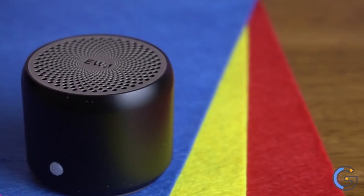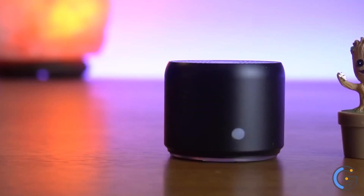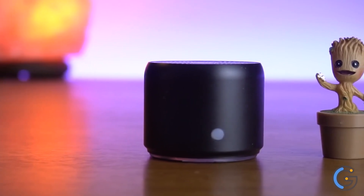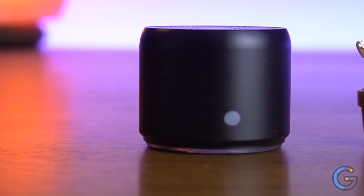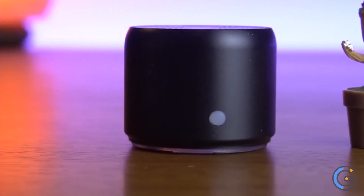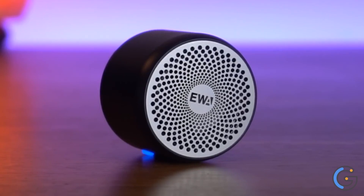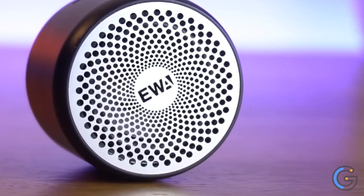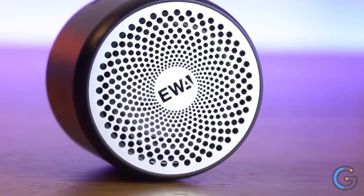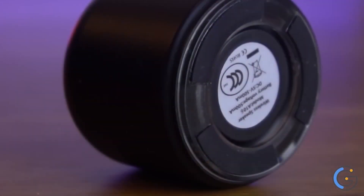Wirelessly stream music or internet radio services such as Pandora and Spotify through your smartphone, iPhone, or other audio devices with Bluetooth. Weighing 6.2 ounces and measuring 1.89 by 1.54 inches, along with the speaker, you will get a metal hook and a carry case to take your music on the go and protect your Ewa A106 portable speaker from damage. It is perfect for outdoors, hiking, beach, dorm room, kitchen, bathroom, boat, golf cart, and more.